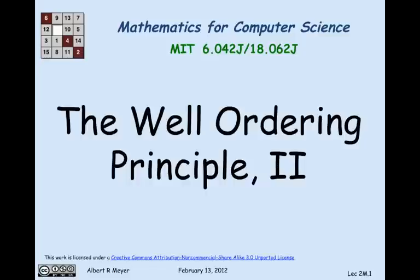So let's look at two examples of using the well-ordering principle. One of them is pretty obvious, and the other one is not hard, but a little bit more interesting.